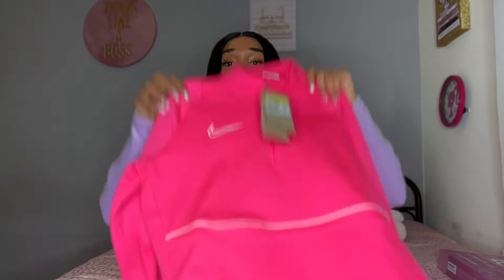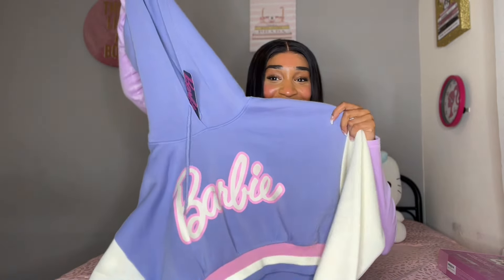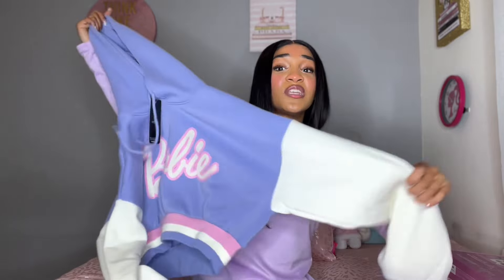Next we have this Barbie cropped hoodie. This is so stinking cute — I cannot wait to wear this. I'm going to have to put a fit together for this. I love the colors: the purple, the pink, and the white. I think that's so cute. This is my first ever Barbie jacket. So I got my first ever Barbie jacket and my first ever Juicy Couture jacket, and they're both really cute. I love it so much and I honestly can't wait to wear all of them.